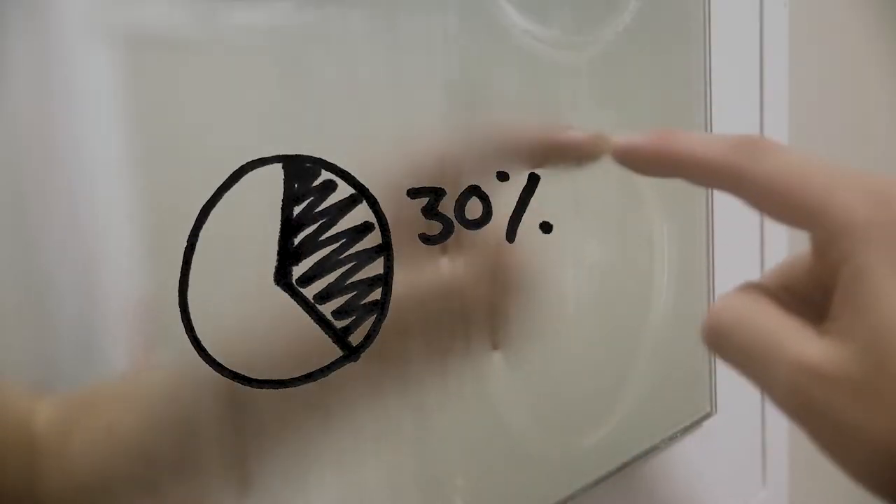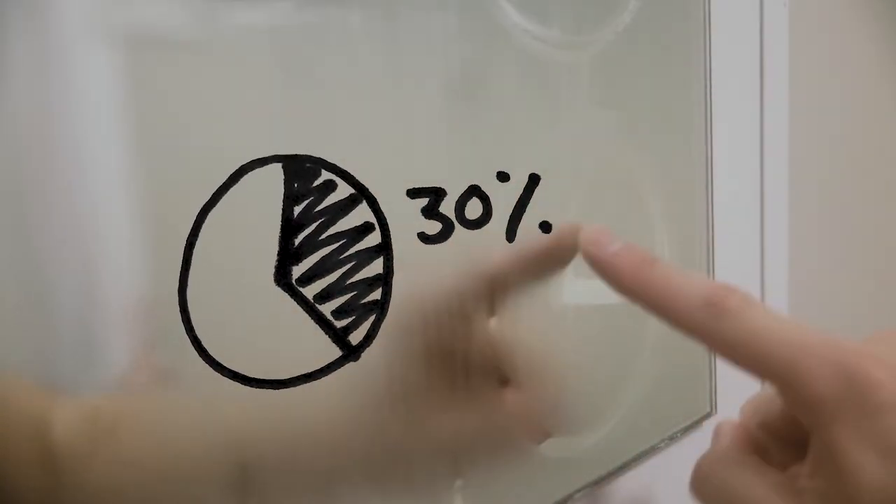Number two, keep the showers short. I'm terrible at this because there's nothing I want more on a cold day than a long steaming hot shower. But a study in 2008 showed that in Auckland during winter, we use 30% of our household water just taking showers. Save water and the energy used to heat it by keeping showers shorter than five minutes.